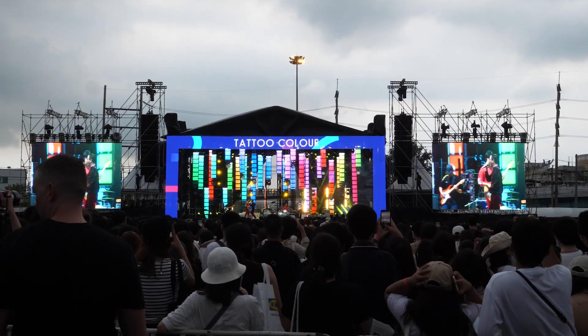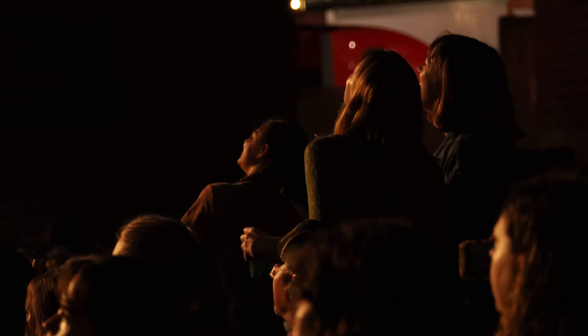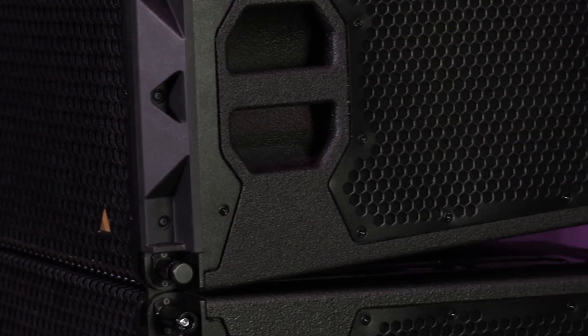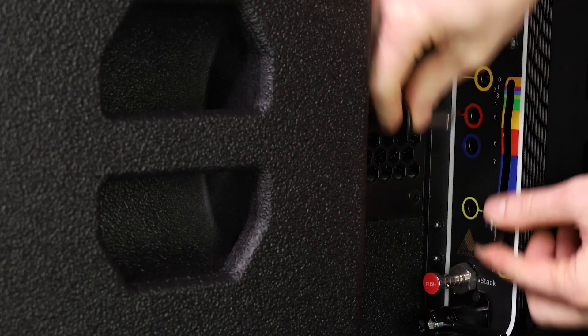This reduces the environmental impact, while outdoors the multi-mode low-frequency control means that only those who want to listen benefit from the output. The well-known and further improved Auto-Lock rigging allows you to set all of the angles on the floor, meaning an array of any size is quick, safe and easy to deploy.